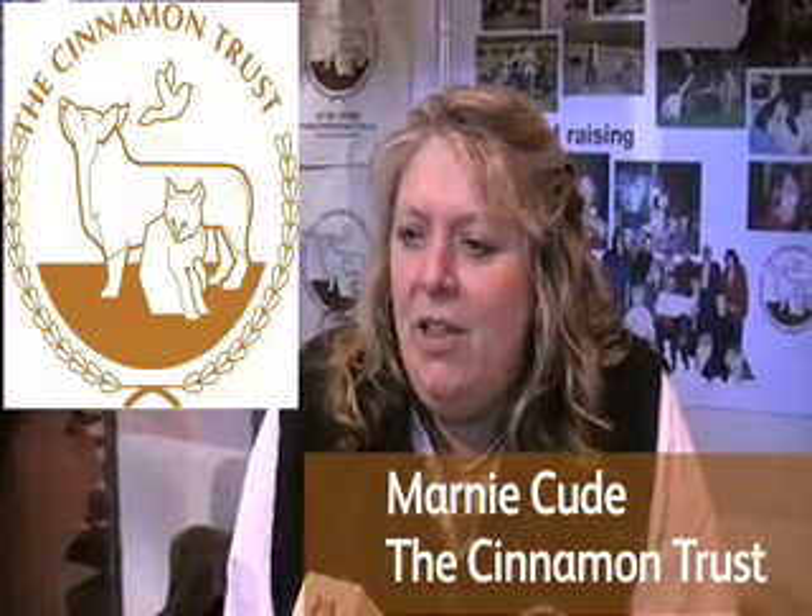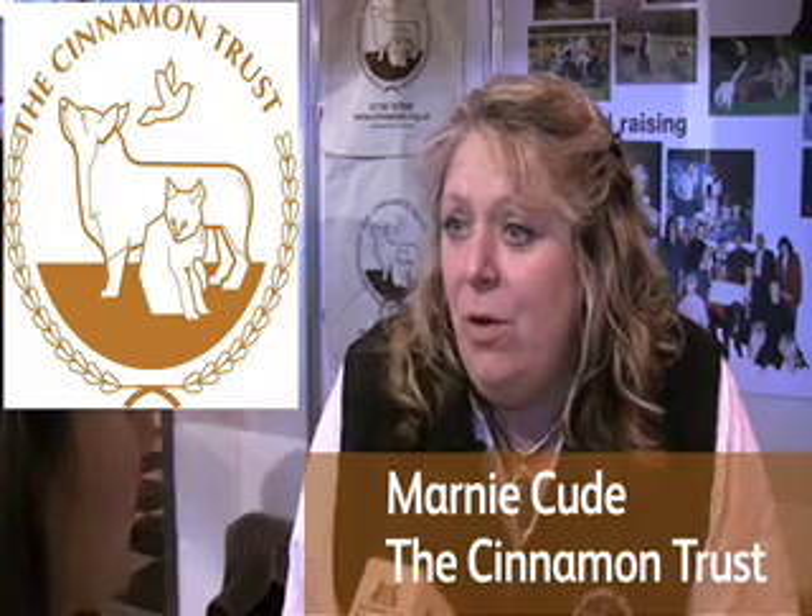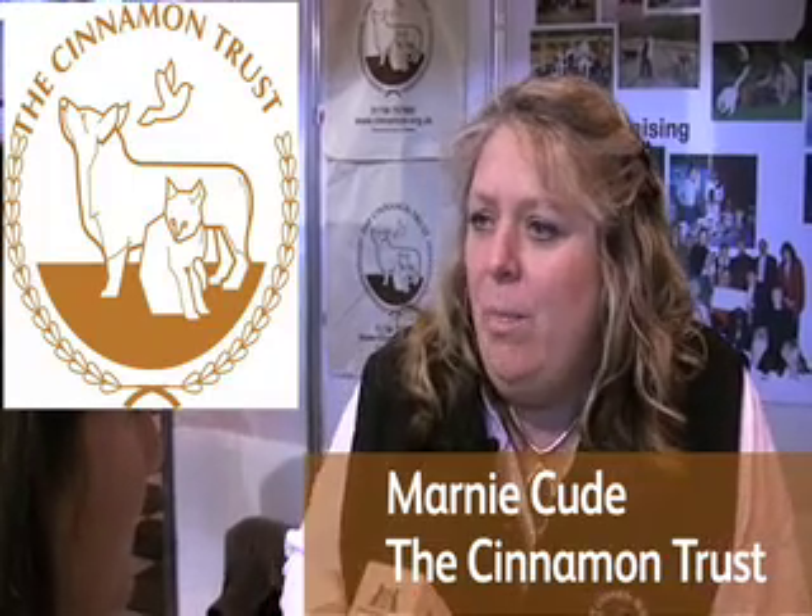We're the national charity that help the elderly, infirm, or those who struggle to look after their pets. With the help of our national network of volunteers, we help with dog walking, fostering when people go into hospital, and also giving peace of mind to people that are facing a terminal illness by taking their pets on when they pass away.